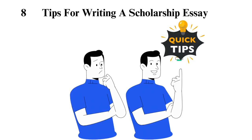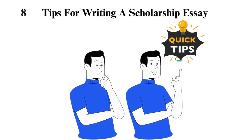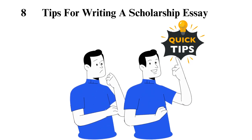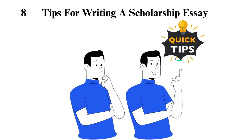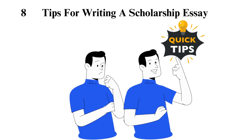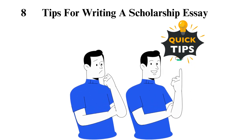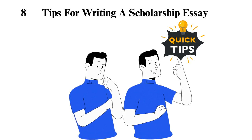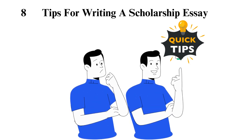8 Tips for Writing a Scholarship Essay. Tip 1: Critically go through the scholarship prompt. Read every detail of the prompt before writing — it's not as easy as you think, so be keen. Understand what the scholarship board is looking for, scholarship requirements, and formatting style. If a question has several parts, pay attention to each detail and ensure you answer each one too.